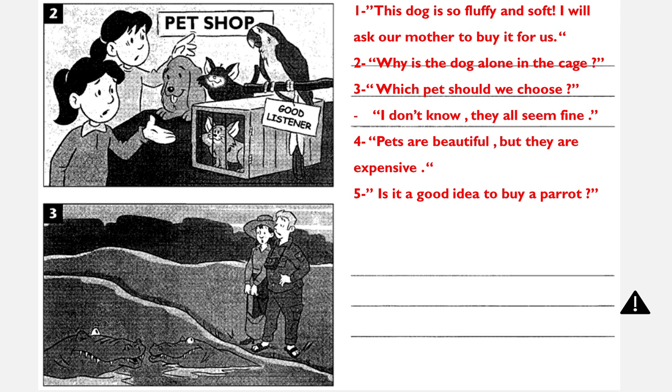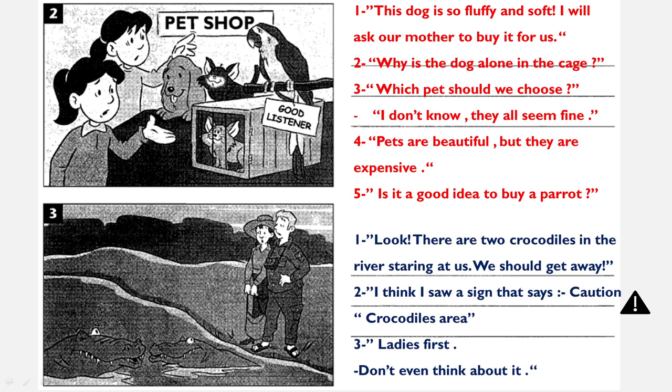Another student says: is it a good idea to buy a parrot? Now, what about number three? Look, there are two crocodiles in the river staring at us. We should get away. The other one says: I think I saw a sign that says caution, crocodiles area. Another student wrote: ladies first — as if this man is talking to the woman, ladies first, you go first. Don't even think about it — she replied, don't even think about it.